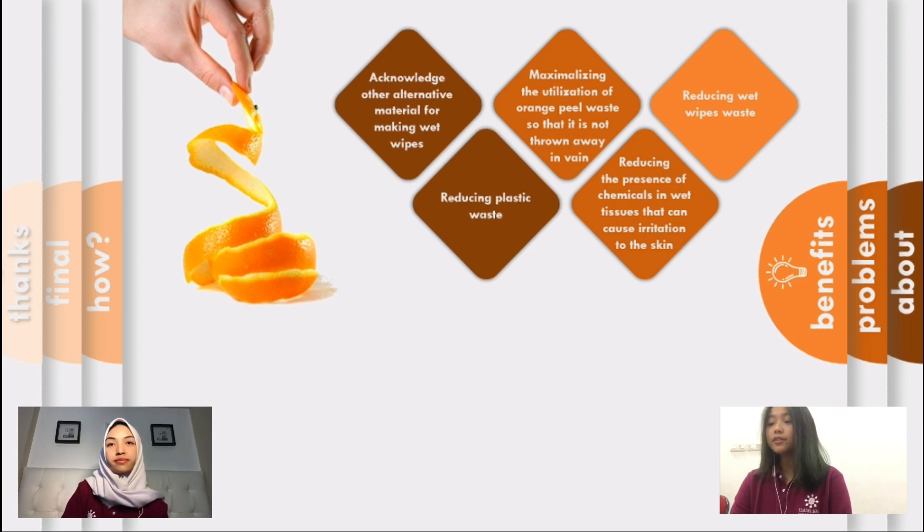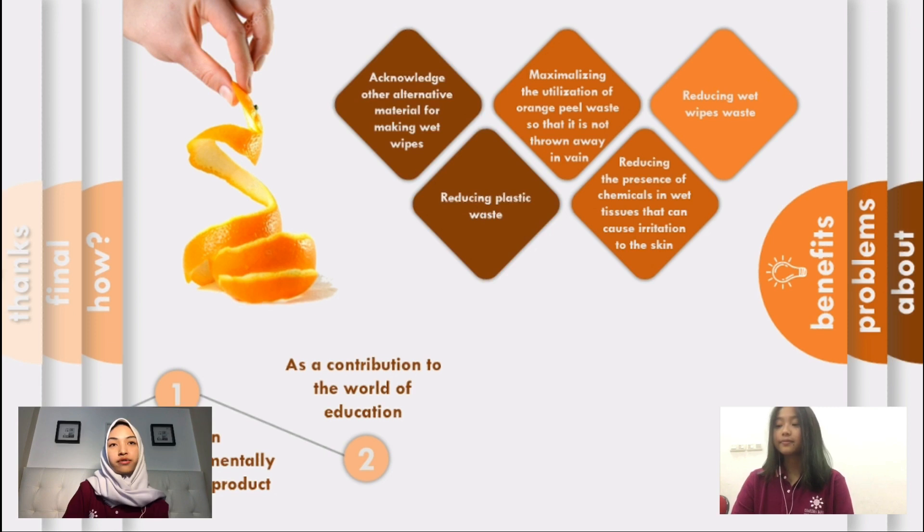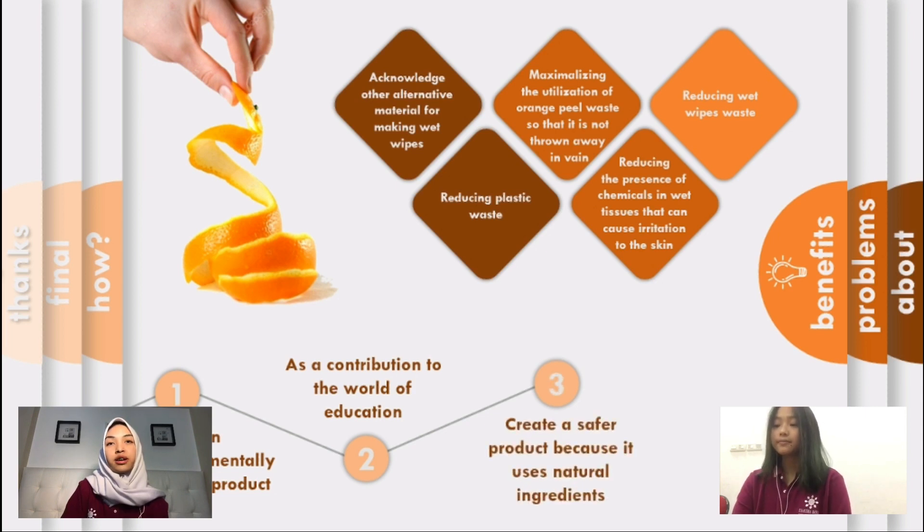We also aim to reduce the presence of chemicals in wet wipes that can cause skin irritation. The use of this project is to create an environmentally friendly product, as a contribution to the world of education especially in the field of science, to create a safer product because it uses natural ingredients, and to make people realize the usefulness of orange peel.